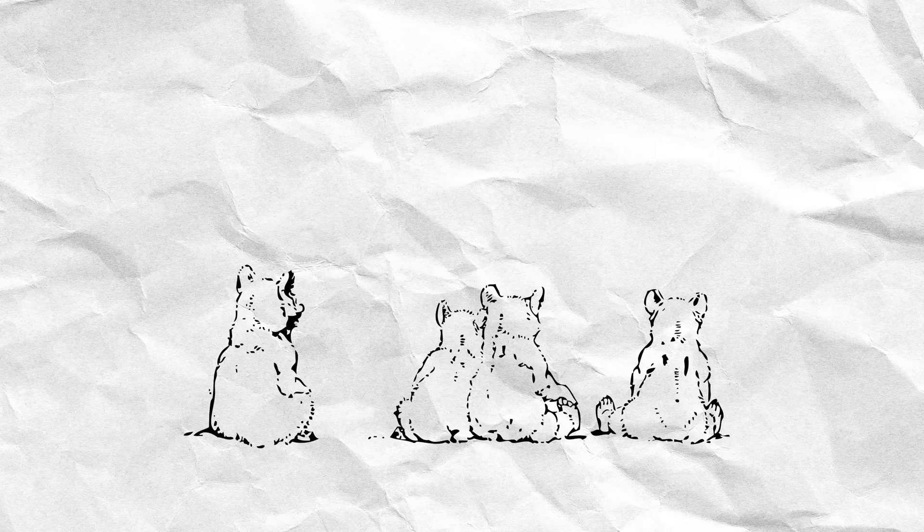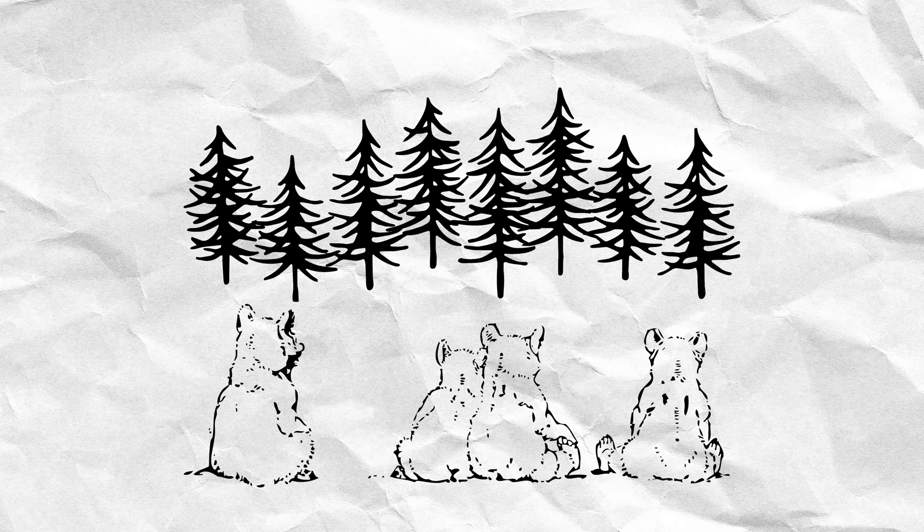These remains can provide archaeologists with a trove of information, like how big an animal was when it died, or how old it was, or where it lived. Some zooarchaeologists specialize in a specific family, genus, or species of an animal, and we're going to dive a bit deeper into some of those animals today.